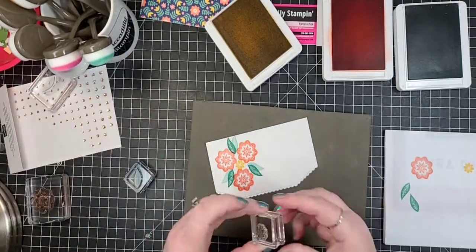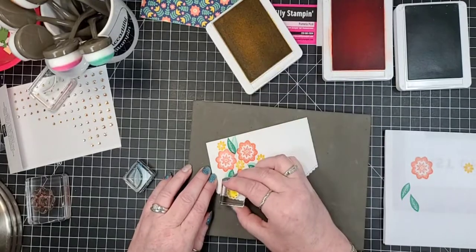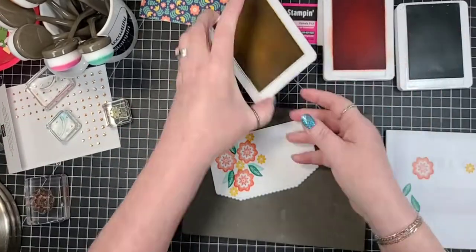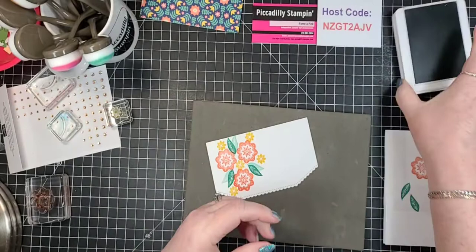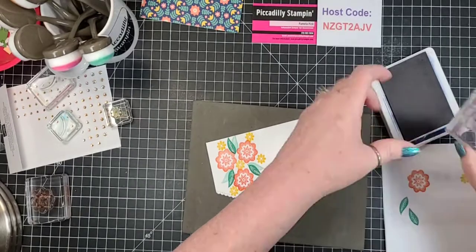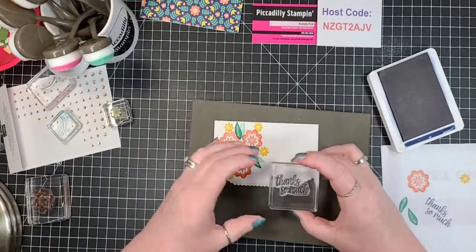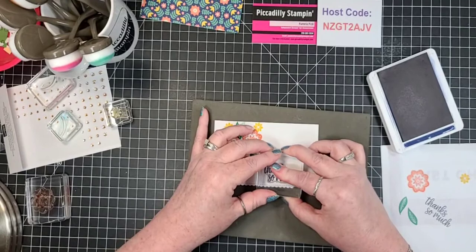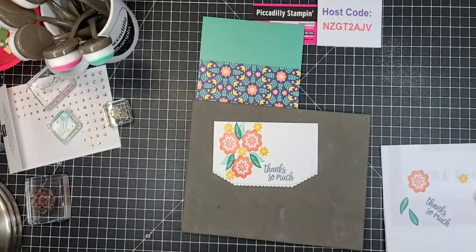Cute, right? Now let's decorate with the small flower as well. With Night of Navy I'm going to put the sentiment on here — you can place it anywhere you want on the card. I think I'm going to go kind of down here on the lower portion. 'Thanks so much.' So this uses all the colors that are in this card stock.